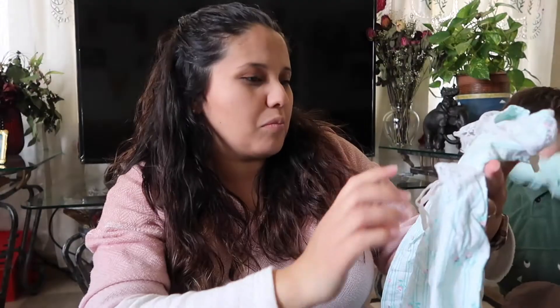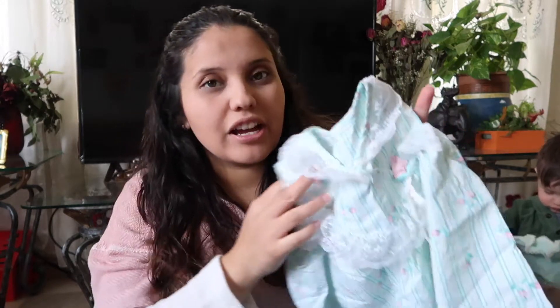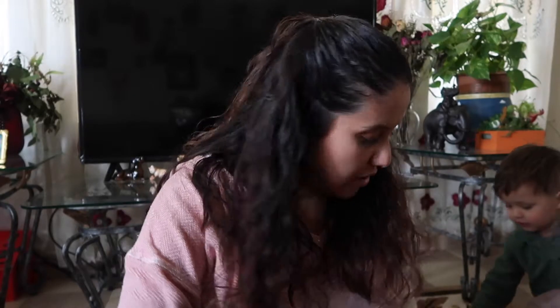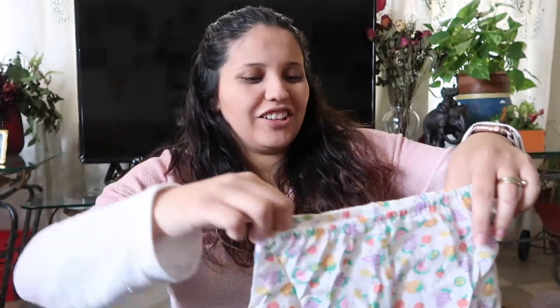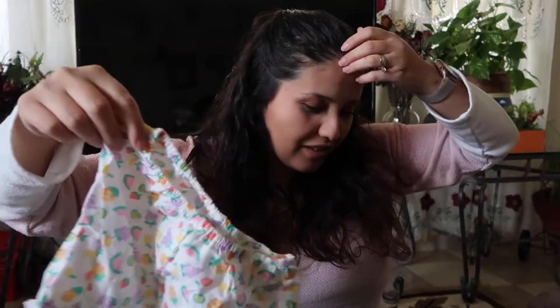These are actually really cute but they're going to fit maybe this summer or next summer. They're kind of stained so I don't know if she'll actually wear them. I have a pink one too. Then there's some little underwear — well, they're not really underwear, they're just so the diaper doesn't fall off. And a little hat for this one.